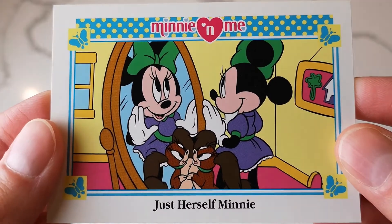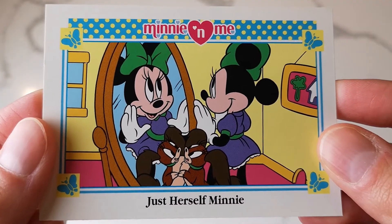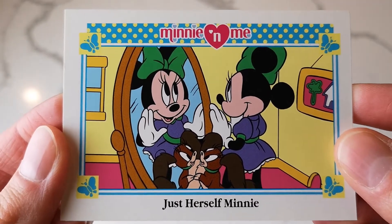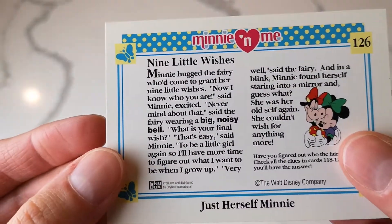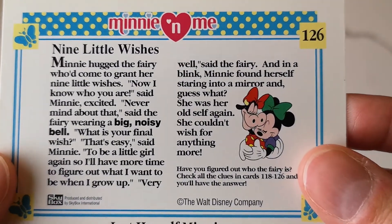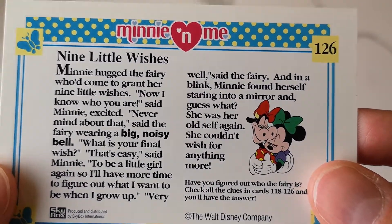And then you've got just Minnie herself - she's looking in the mirror with her cute little pet. There's another story on the back, and a cute image of her and Clarabelle hugging. That's so cute.